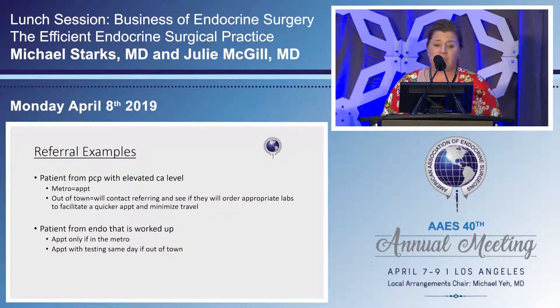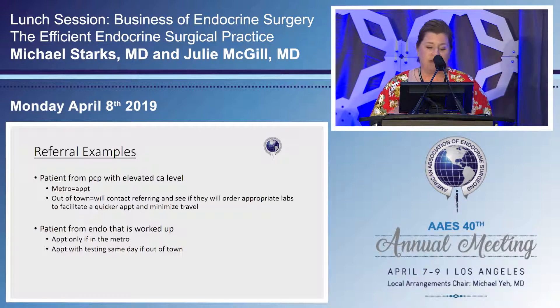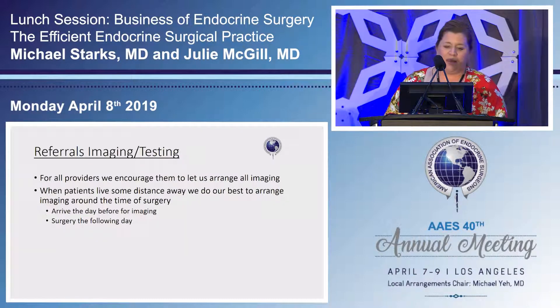If the person is from the endo and completely worked up, they just need an appointment. If completely worked up and out of town, we'll set up all their testing on the same day so they don't have to make multiple visits. When referrals come in asking if they need imaging beforehand, we say no — let us do that. For people driving from other states, usually sent by endocrinologists, we'll review everything and schedule their imaging on a Wednesday — since we're in surgeries most days on Mondays and Thursdays — then they come for imaging and appointments the same day, and get surgery the next day.